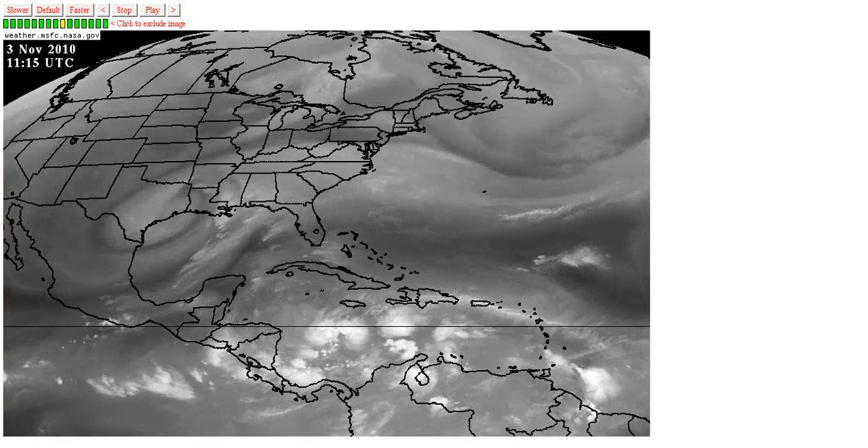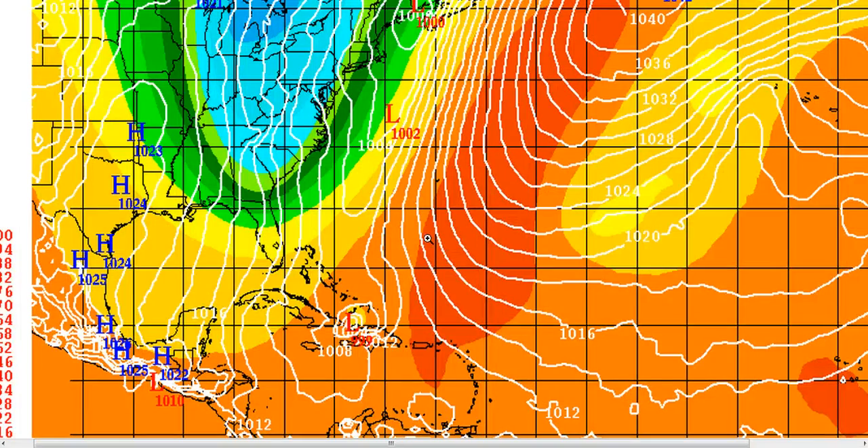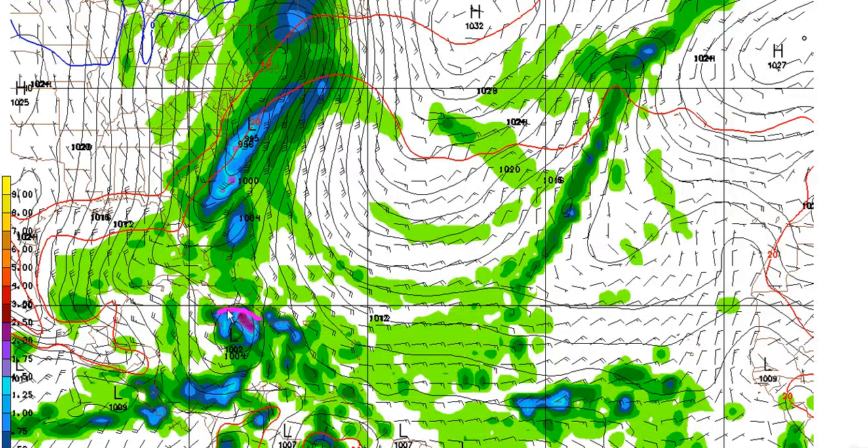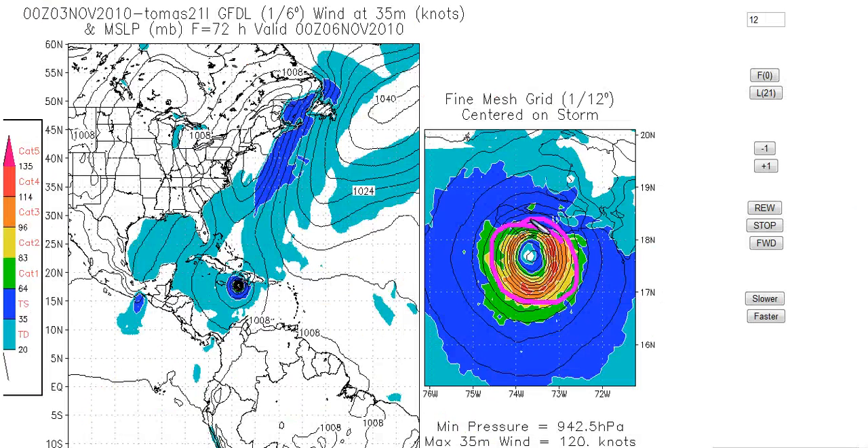Now, the interesting thing we've got over here is we have a little bit of a model war. We've got most of the global models, such as the European and the GFS, showing a weaker look, compared to some more of the high-resolution feedback models showing a stronger storm, such as the NAM showing stronger, and the GFDL showing stronger — likely a little bit too strong here. I like something a little bit in between the two.